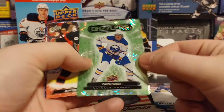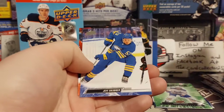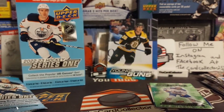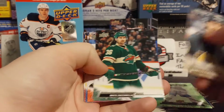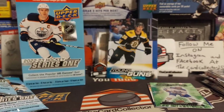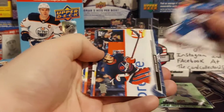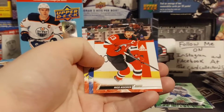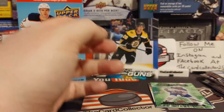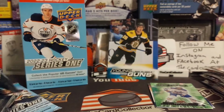Looks like our Dazzler pack — Owen Power. That is a decent rookie right there. Skinner. Two packs to go. Chandler Stephenson. Are we going to pull one more Young Gun? Every two blasters have two Young Guns. I think we got base. We got base in that pack too. That is probably one of the worst boxes of Series 1 Blaster boxes I have opened.